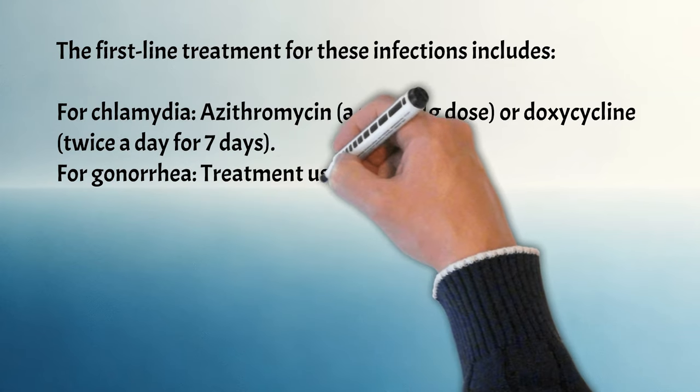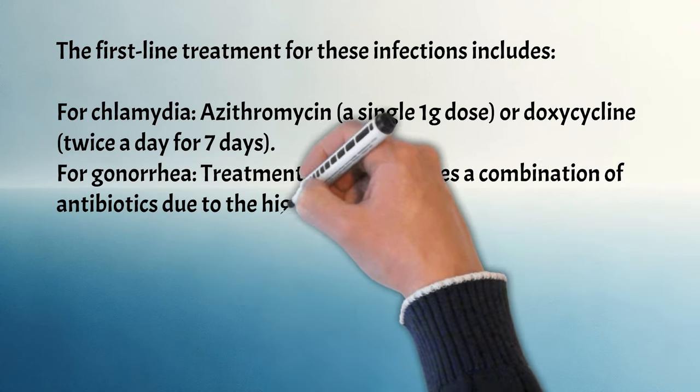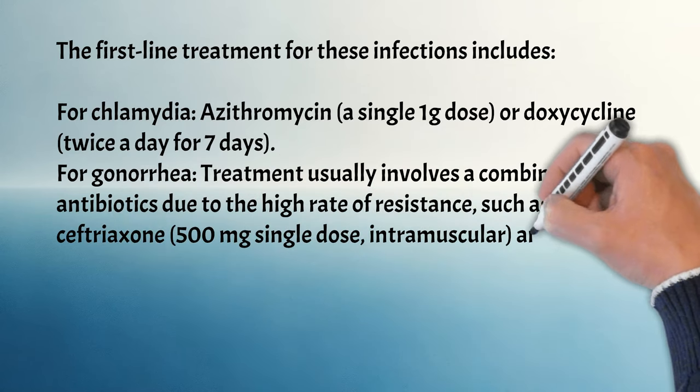For gonorrhea, treatment usually involves a combination of antibiotics due to the high rate of resistance, such as ceftriaxone 500mg single-dose intramuscular, and azithromycin, especially in cases of chlamydia co-infection.